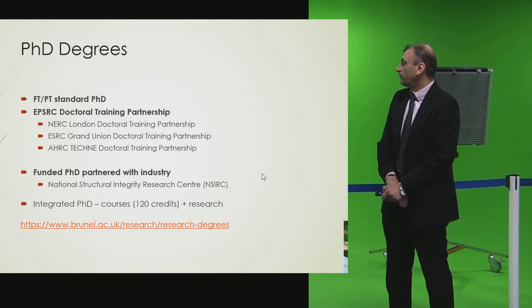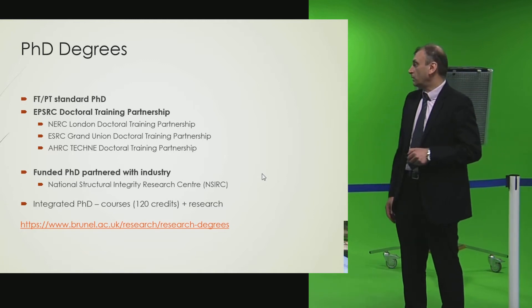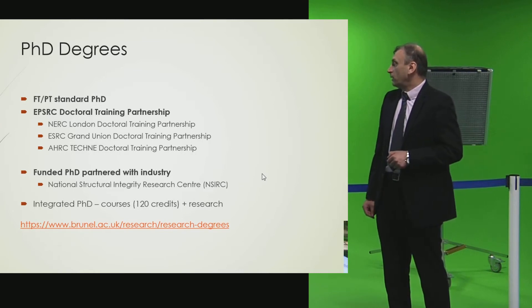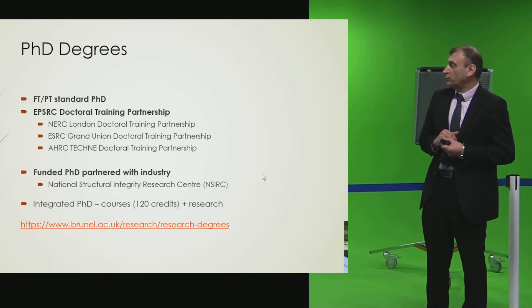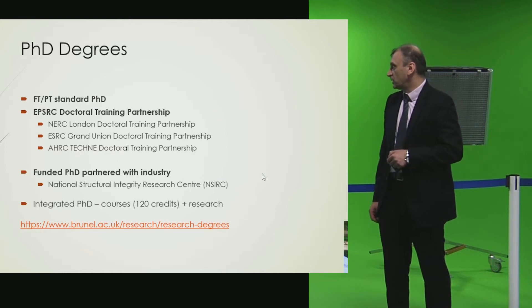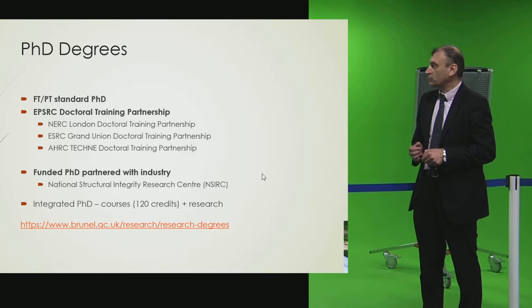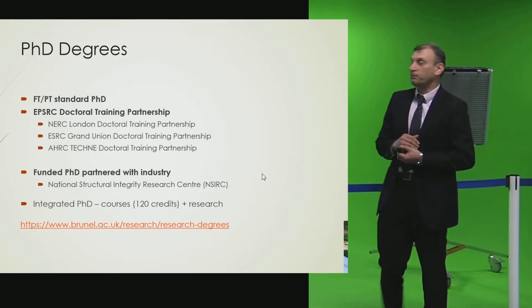We have part-time and full-time PhD degrees, which are the standard ones. Emma talked about the new PhD degree which consists of courses in addition to research. We also have EPSRC Doctoral Training Partnerships in different sections, including NERC and ESRC Grand Union Doctoral Training Partnerships, and the AHRC Doctoral Training Partnership. EPSRC stands for the Engineering and Physical Science Research Council, which takes care of all engineering research in the UK.